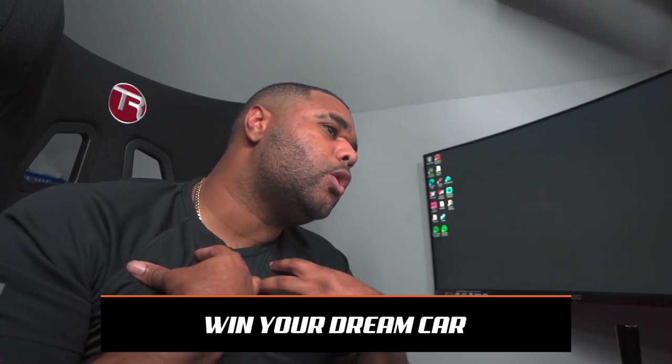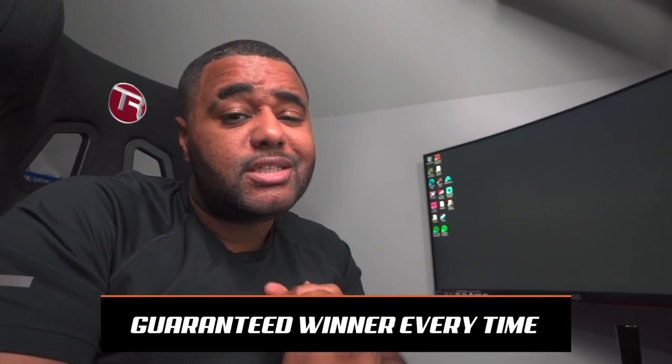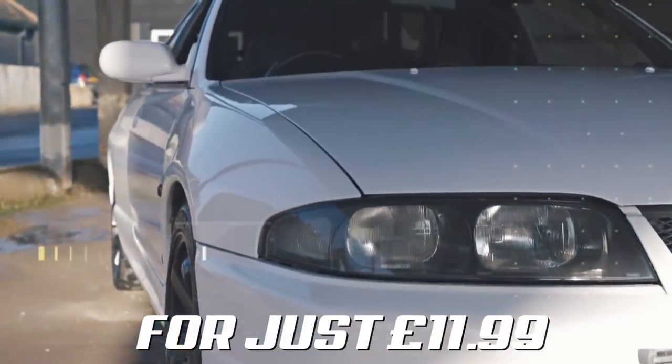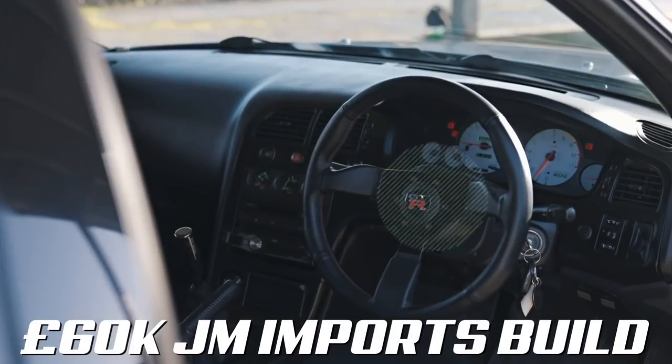Before we start the video, remember this channel is sponsored by LLF Games — the ultimate car competition platform owned by myself. Right now I'm giving you the chance to win an R33 Nissan Skyline GTR, 750 brake horsepower built engine by JM Imports. You can win it for just 10 pounds — ticket link in the description. I'll be handing that car over to the winner in just a couple of days, or maybe even a week's time.